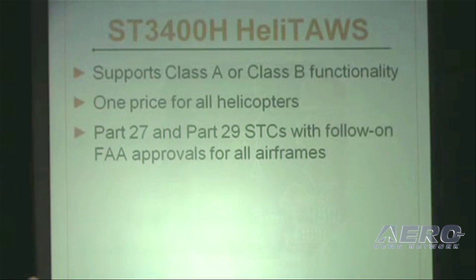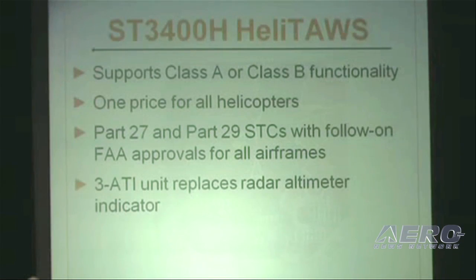Some of the features of the ST-3400H, or Heli-Taz as we've trademarked: it supports both Class A and B functionality. We can help you from the smallest aircraft up through a Part 29 aircraft. The more inputs you give us, the more precise flight data we're going to give you back. We do it all for one price, both Part 27 up through 29.